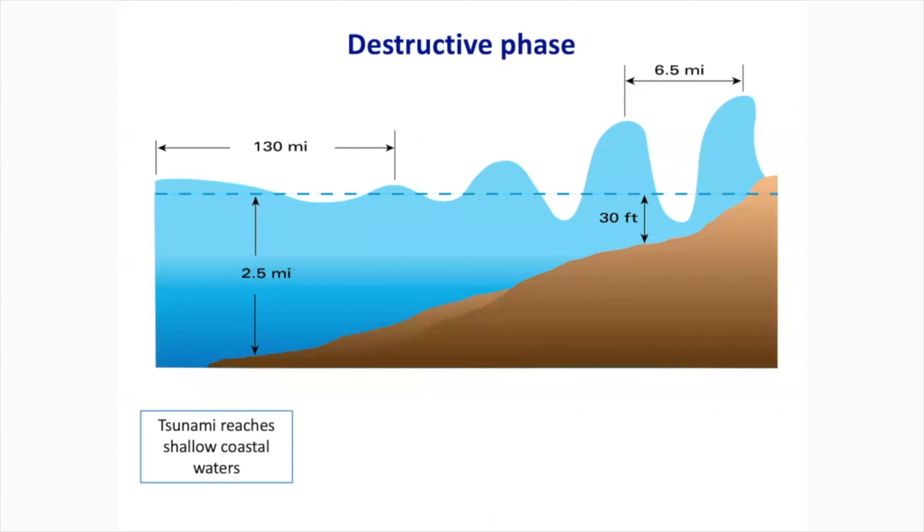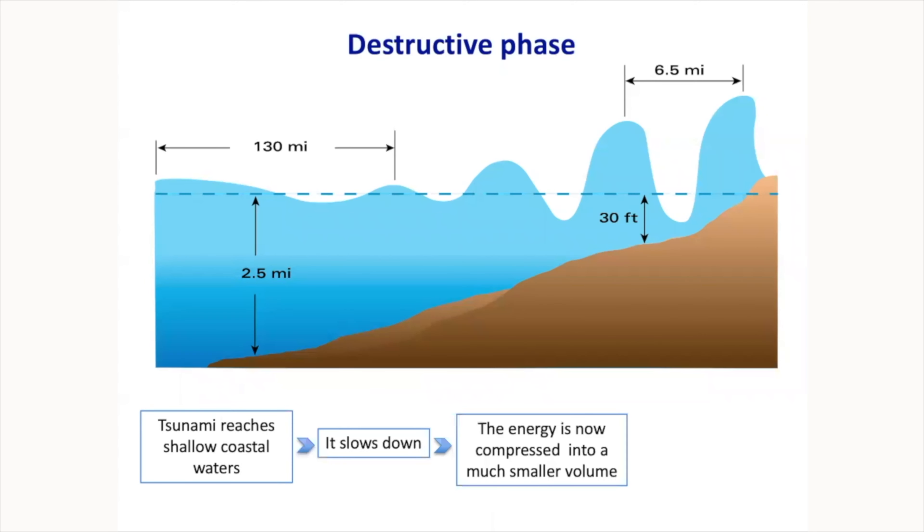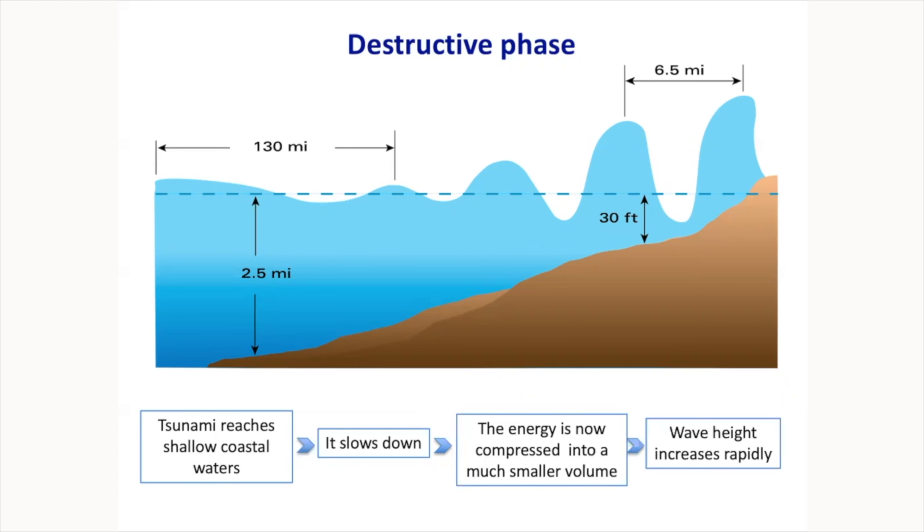This graphic shows why tsunamis become so destructive when they hit the coastline. When a tsunami enters shallow waters, it slows down — remember, the deeper the water, the faster the wave. But the energy is still there — that energy that was distributed across the entire three-mile ocean depth. Now in the coastal shallow wedge, the energy doesn't disappear. It needs to go somewhere, so the wave goes up. Energy is transformed into wave height, which grows rapidly. This is when everything happens.